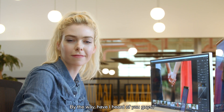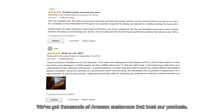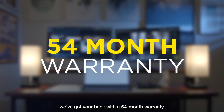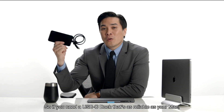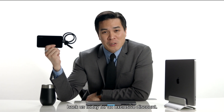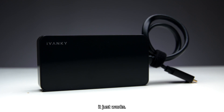Have you heard of iVanki? You probably have. Because at iVanki, we've been making dependable cables and connectors for years. We've got thousands of Amazon customers that trust our products. And if you do need our help, we've got your back with a 54-month warranty. So if you need a USB-C dock that's as reliable as your Mac, back us today for an exclusive discount. The iVanki USB-C docking station — it just works.